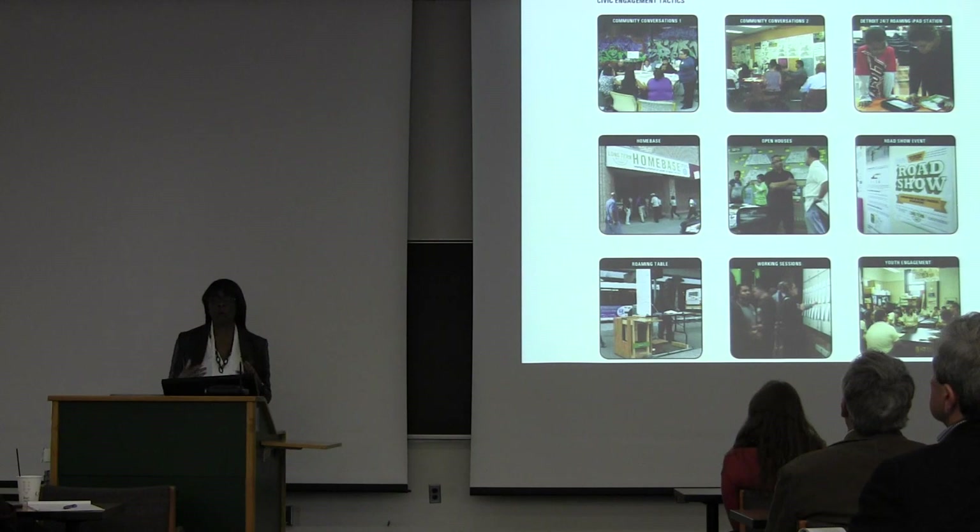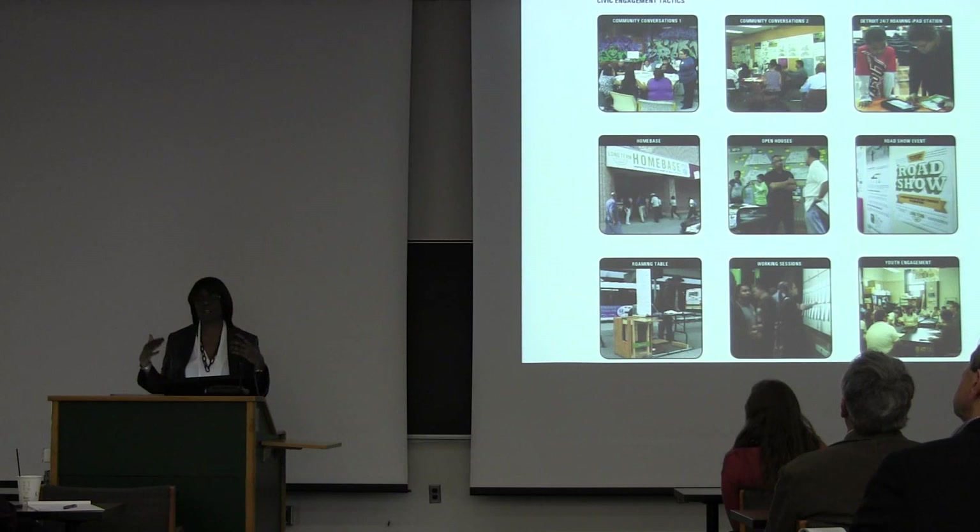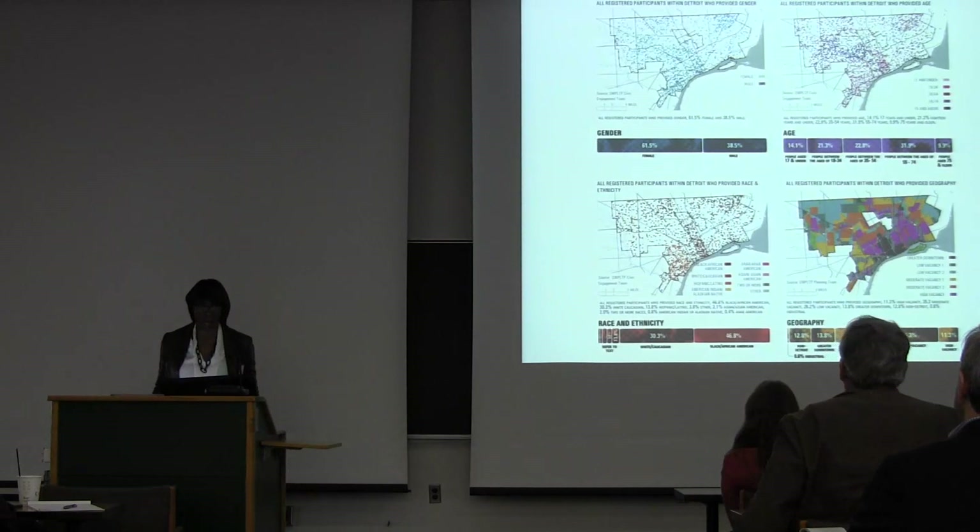All the way from open houses where we'd invite people and have huge displays that were always updated throughout the process — so if you were just curious and wanted to walk by, you could go in and see what was going on — to specific community conversations where instead of us holding the meeting, we'd go out to other people's meetings. To a gaming exercise called Detroit 24-7, which over the course of three weeks prompted a series of questions that anyone could play.